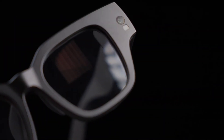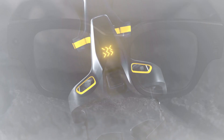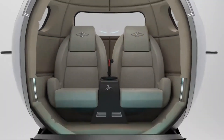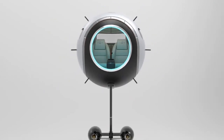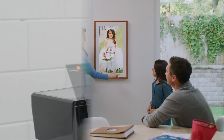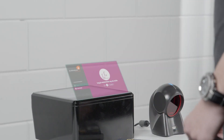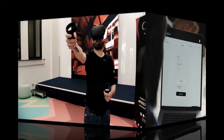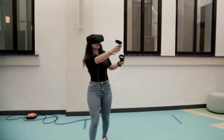Greetings, and welcome to another video of today's gadgets. In the world of innovation, inventions often serve to bridge the gap between our expectations and the existing products, ultimately striving to make the world a better place. So in today's video, we're about to unveil some truly astounding inventions that are bound to leave you impressed. So without further ado, let's dive right in.